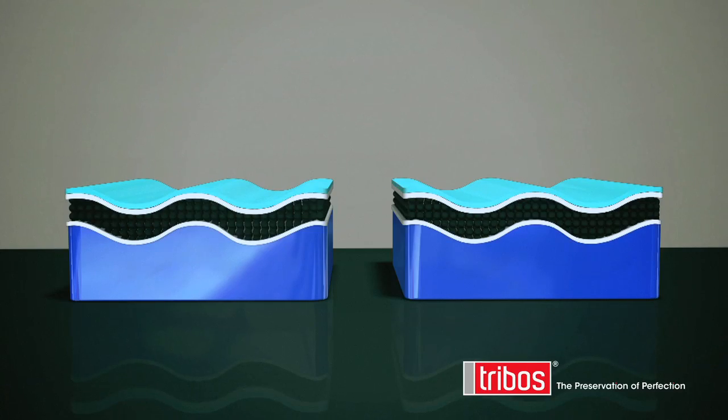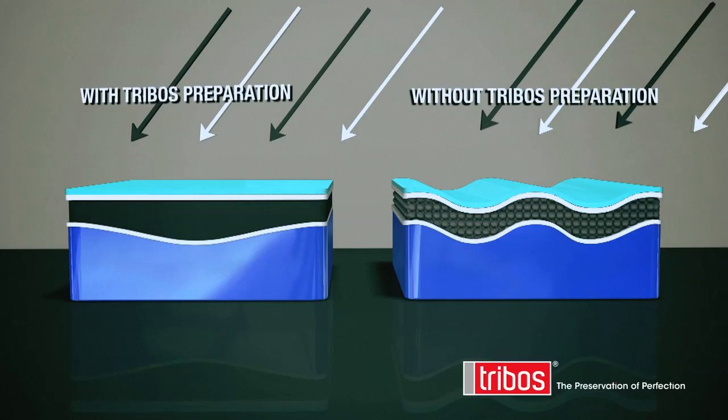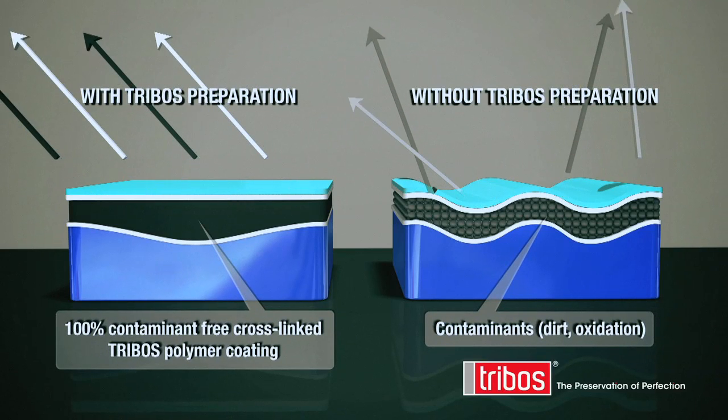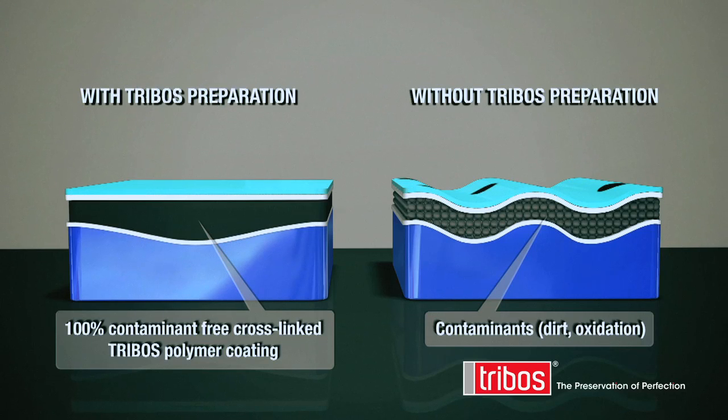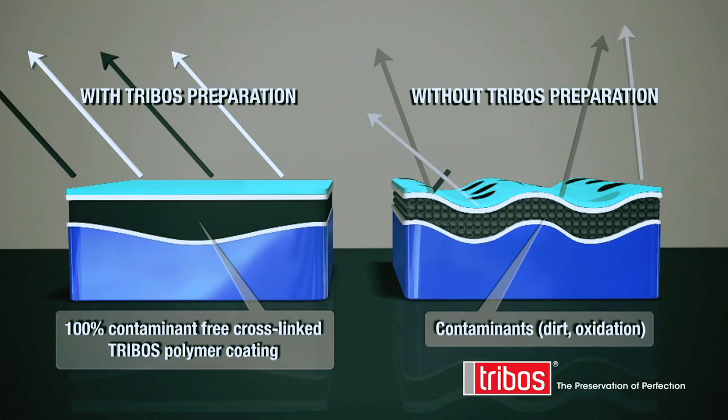Preparation is everything when it comes to surface protection. Uneven surfaces stop the light reflecting evenly, making the colours seem faded and the gloss appear dull. Dirty surfaces cause the coating to bond to the dirt, not the surface — this causes the coating to fail.